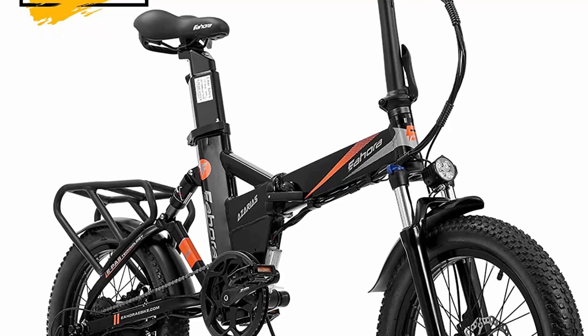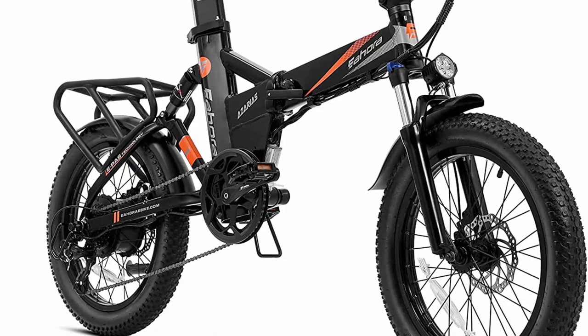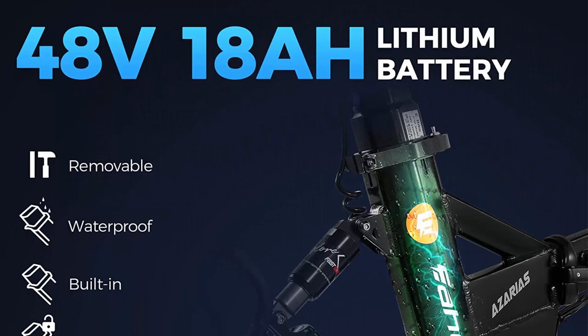The 750W BLDC motor is whisper quiet with 1000W peak output, delivering power in acceleration and climbing hills — it's not just taking you forward, but more like pushing you. Stabler, smoother. Up to 28-30 MPH.